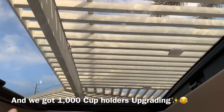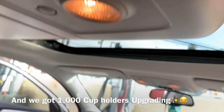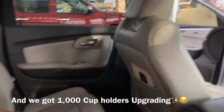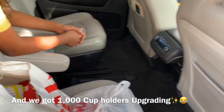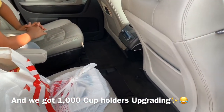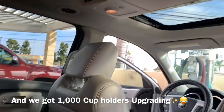This sunroof doesn't open - it's like a moon view. The other one does open and close. We got the two captain chairs in the middle. I got this car mostly because of my nieces, my nephews, and we have more kids - we're gonna have more room.